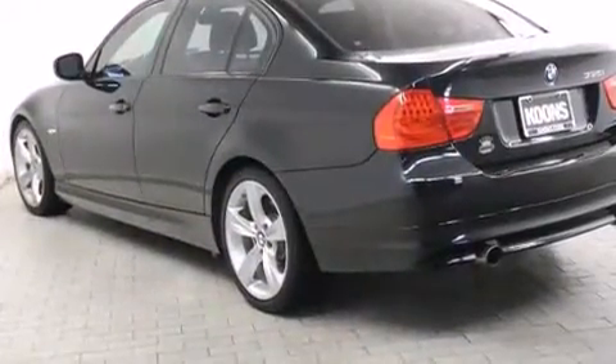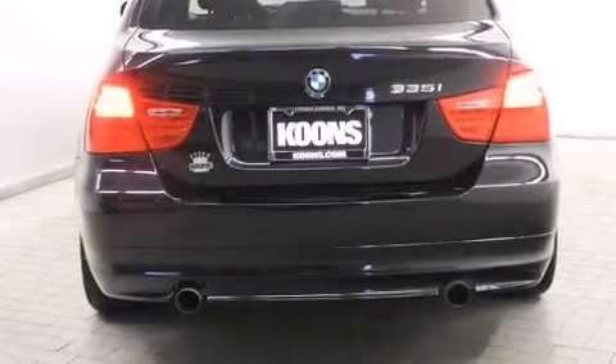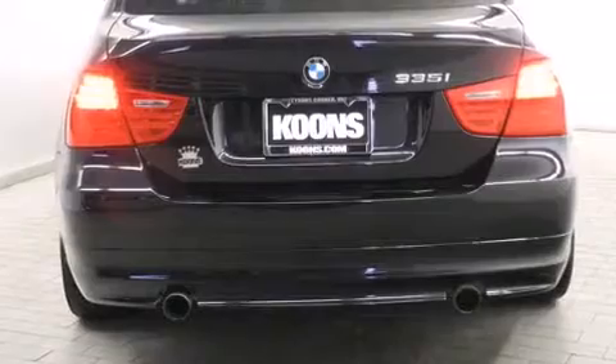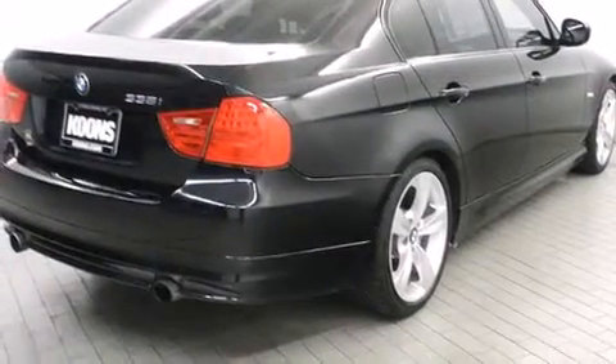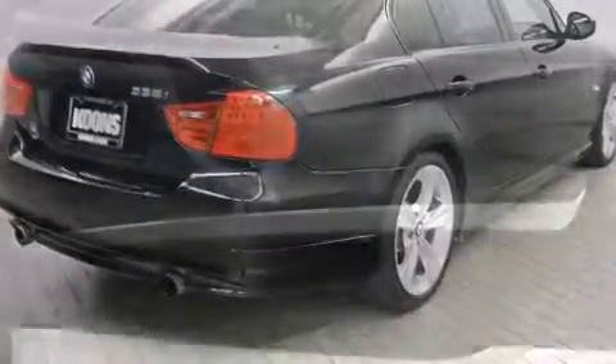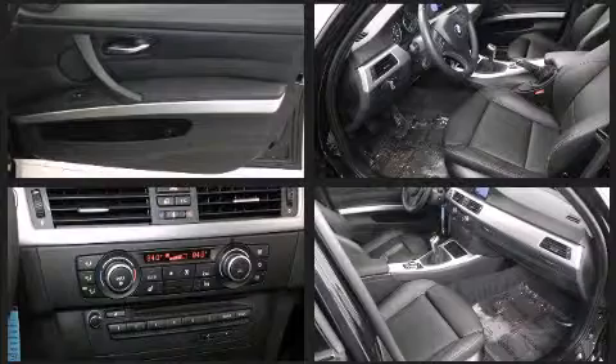BMW infused the interior with top shelf amenities such as adjustable headrests in all seating positions, an outside temperature display, fully automatic headlights, power moonroof, power door mirrors, and heated door mirrors.